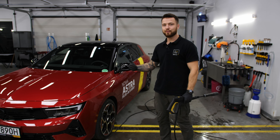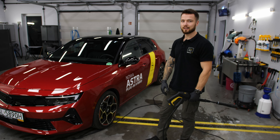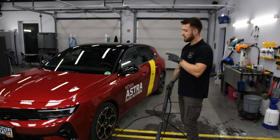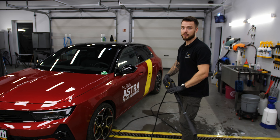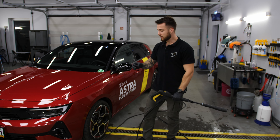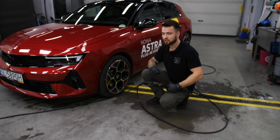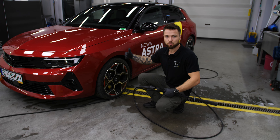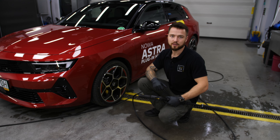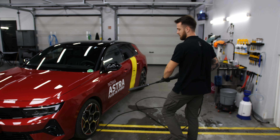Jeżeli chodzi o mycie właściwe samochodu, profesjonalne, u siebie mamy taki standard, że zawsze zaczynamy od mycia felg, tak żeby później ten brud nam się nie przenosił na lakier podczas samego spłukiwania. Bardzo ważna wskazówka: niezależnie od metody czy miejsca, ważne jest, aby nie robić nic na rozgrzanej powierzchni. Jeżeli powierzchnia jest zimna oraz nienasłoneczniona, możemy sobie przejść bezpiecznie do skutecznego umycia naszego samochodu.